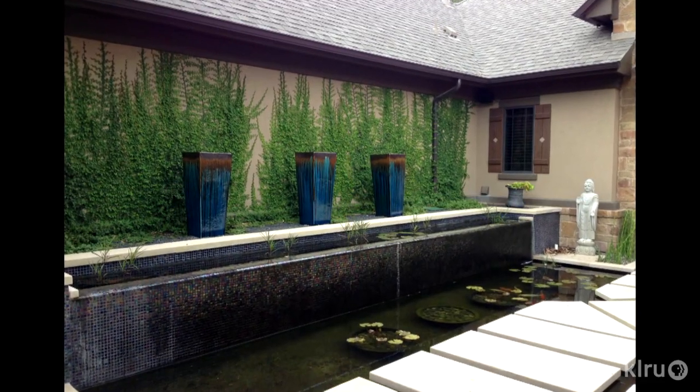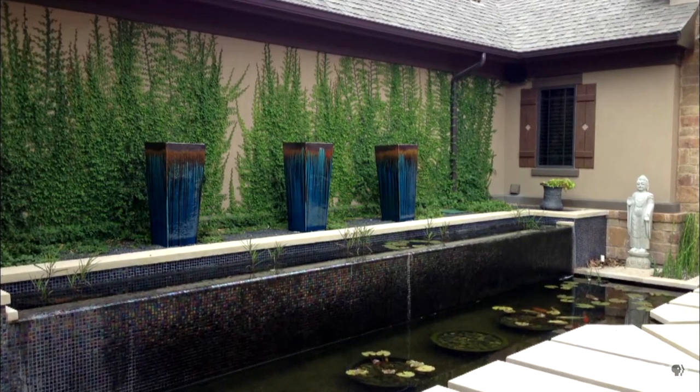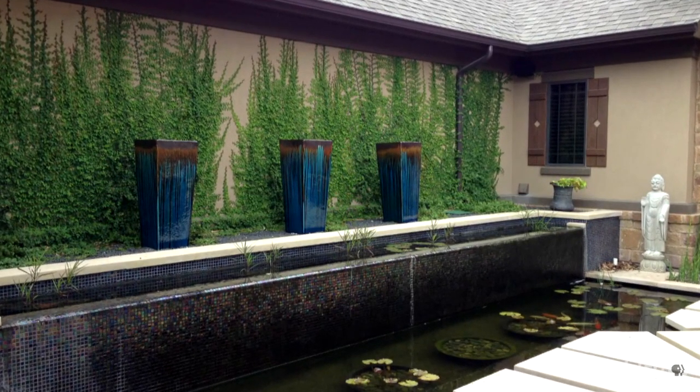It has a weeping wall and also an observation deck, so when people see it they're just going to be amazed. The weeping wall has disappearing fountains with beautiful ceramic vessels — absolutely beautiful, a spectacular entry to this particular pond, and a great way to entice people to go to the Austin Pond Society tour.